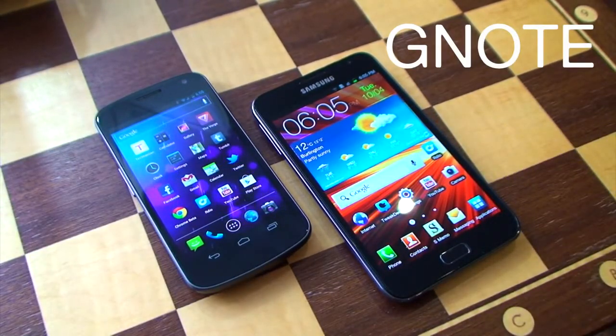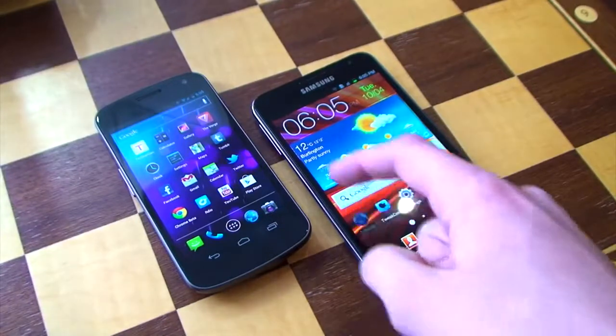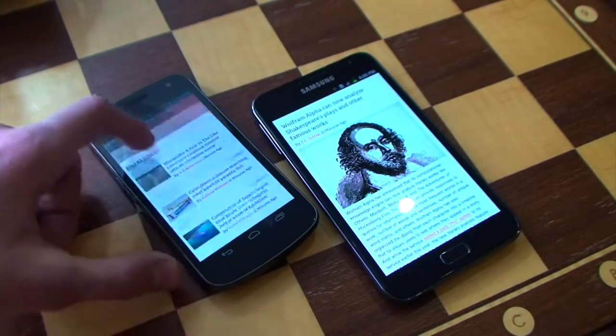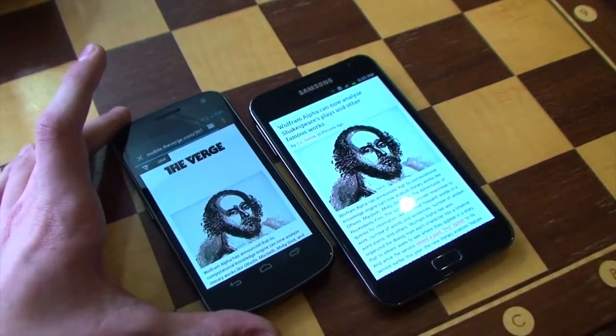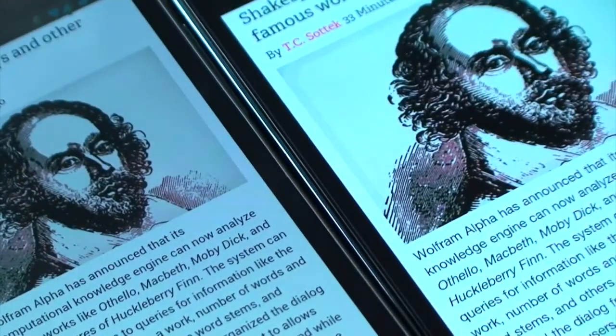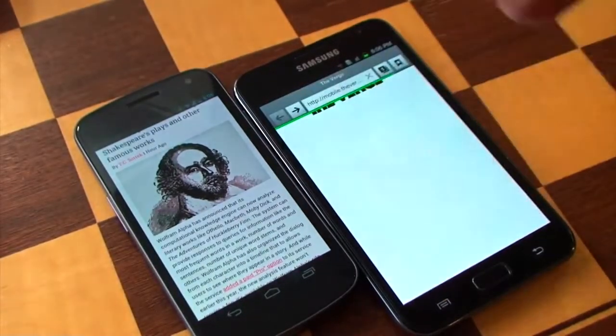Now let's talk about where the Note is better than the Nexus. The biggest area where it's really better is, in my opinion, the screen. It's bigger and it's brighter. Loading up some web pages, you can see it's noticeably larger and brighter and just looks a lot better. On the Nexus you have a PenTile display, which means the sub-pixels that make up the pixels are shared with neighboring pixels. On the Note it is an RGB layout, so there's no sharing going on.